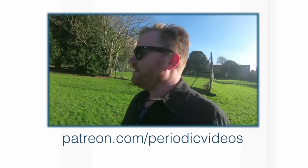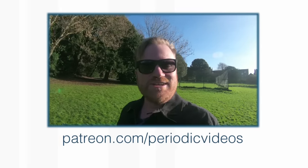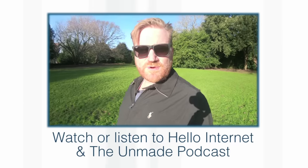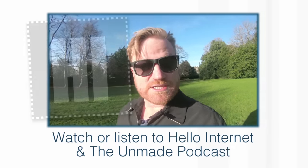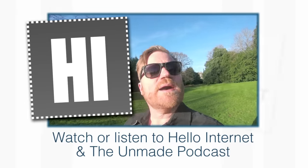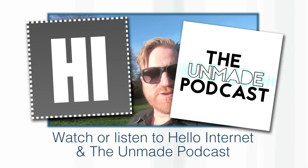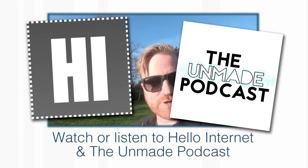As this is the first video we've posted since passing 1 million subscribers, I thought I'd take this opportunity to thank everyone who's watching Periodic Videos. A special thanks to everyone who subscribes, a special special thanks to everyone who's used the little notification bell with their subscription, and a special special special thanks to everyone who supports us on Patreon — there's an address on the screen. Also, if you're into podcasts, I have two: one with fellow YouTuber CGP Grey called Hello Internet, and a newer one called The Unmade Podcast that I do with an old friend called Tim. You can find links in the video description or just search for them on your podcast player of choice. Thanks for watching — we'll see you again here soon.